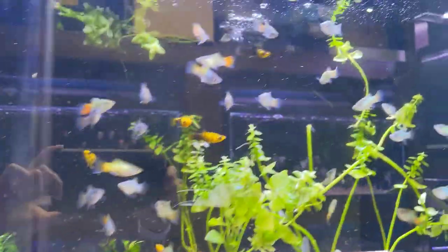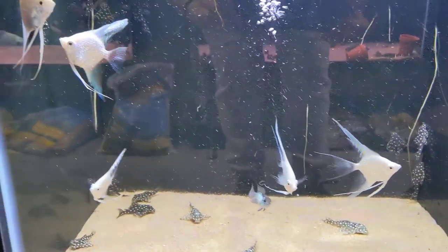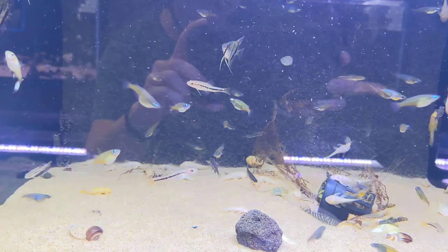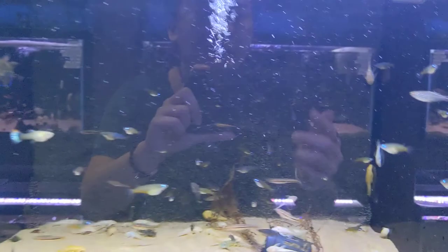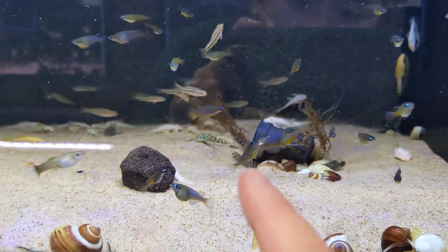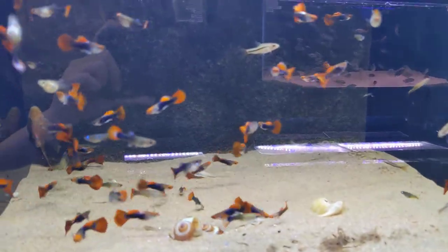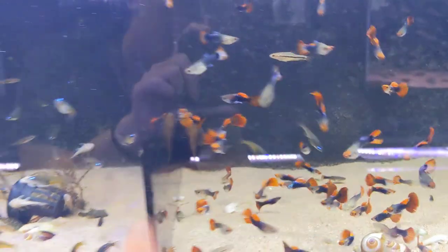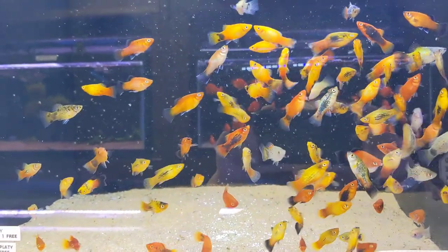More platties. We also have galaxias plecos in this tank. Here we have the electric blue acaras, angelfish, and gold spot plecos. Here we have daisy blue rice fish. These are the albino bristlenose, and those are Colombian zebra plecos over there. We have black koi guppies and super red bristlenose — you can see them in the back — little coral platties, tiger platties, and galaxy mix platties.